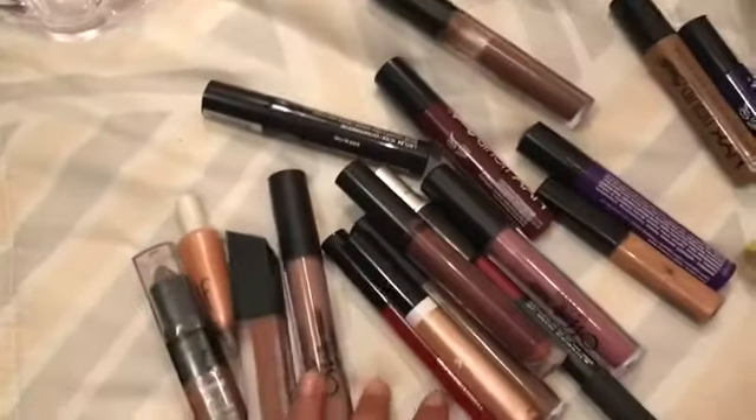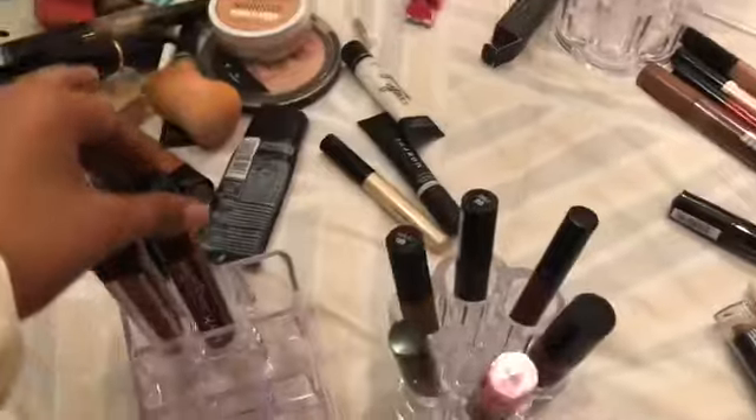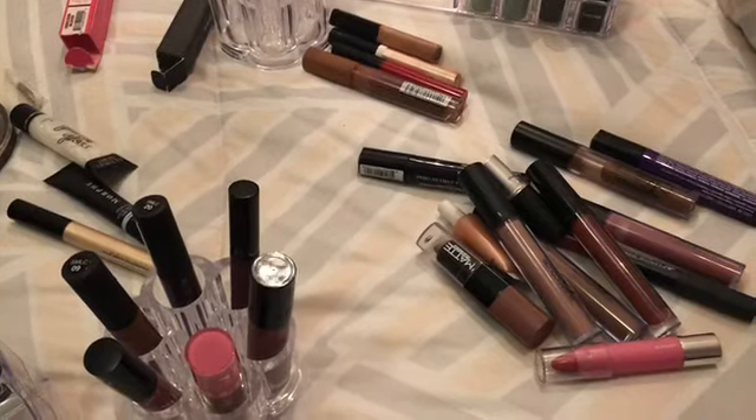I also have another NYX Soft Matte Lip Cream in the shade Copenhagen, and then a Sephora one — I don't really know what shade that is. I'm going to put the bigger lipsticks in there. These are the lip glosses. I'm going to put my NYX ones. I have a lot of these NYX Liquid Suede ones — they're actually really good, I like them a lot.